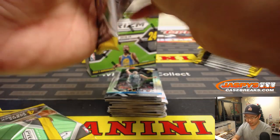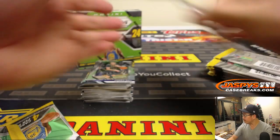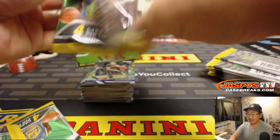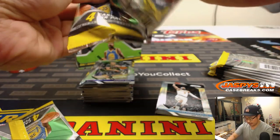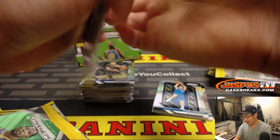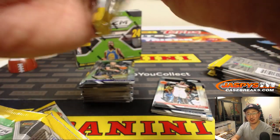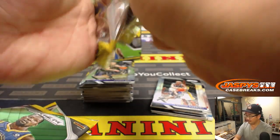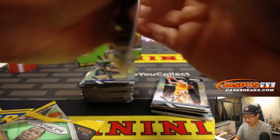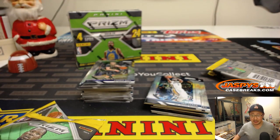Basketball is really huge. The silver parallels of these can oftentimes do better than the base autographs, which is kind of crazy. Do we get silver? What different parallels do we get in the retail edition, Taylor?